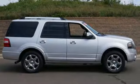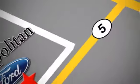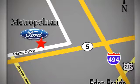Embrace all that it can do for you. Get behind the wheel of this Expedition today. Whether you're buying today or just shopping, at Metropolitan Ford you can expect to experience something truly unique. Call or stop in today. We're conveniently located near 494 and Highway 5 in Eaton Prairie.